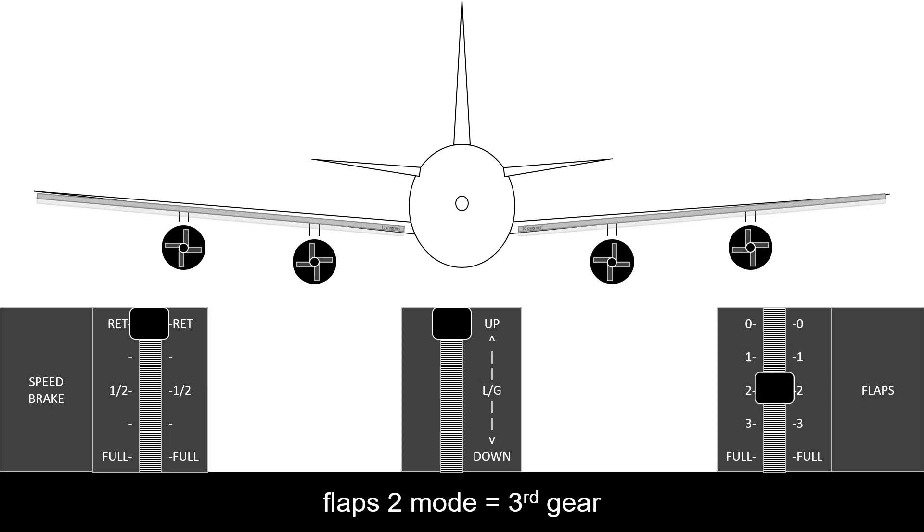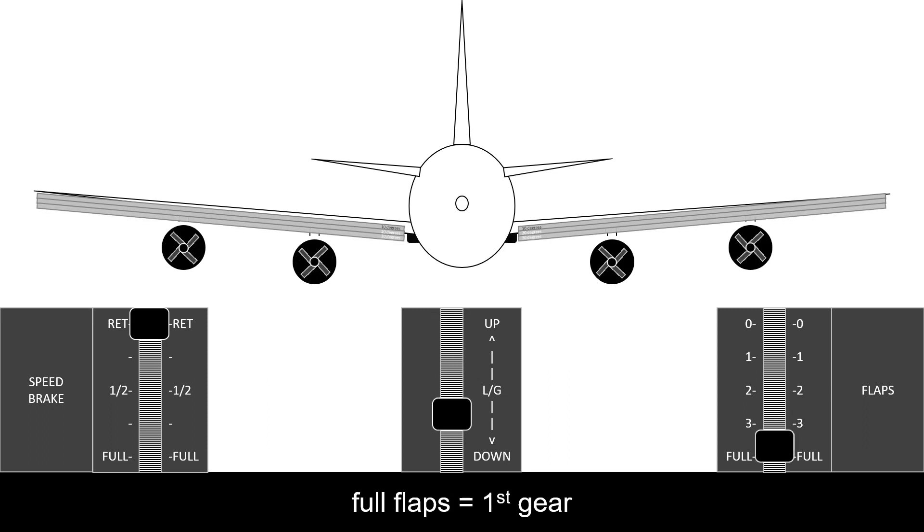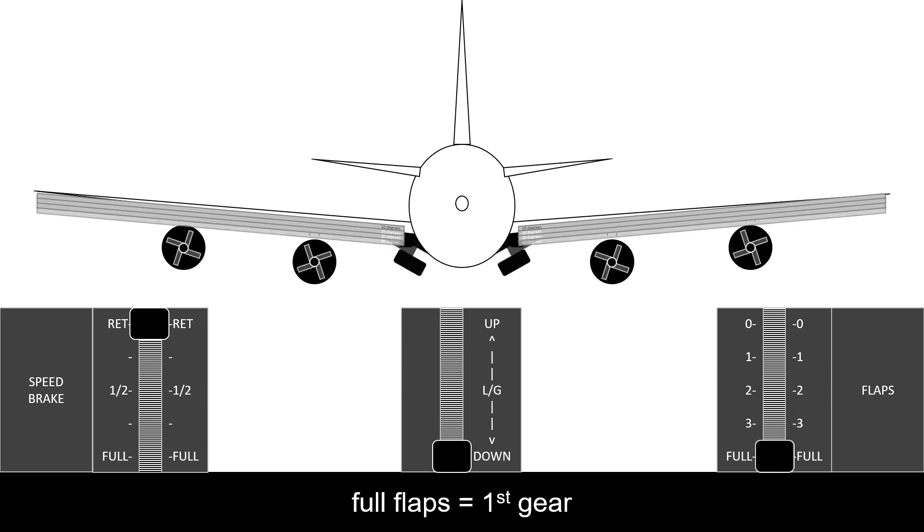To allow the airplane to slow down safely without losing lift, flaps are used like downshifting a manual car's five-speed transmission. As the flaps are maximised to minimise airspeed, the landing gears are extended during approach towards the runway.